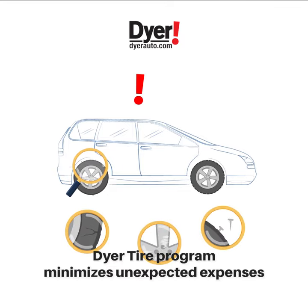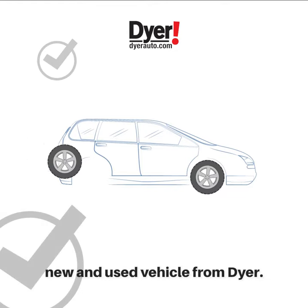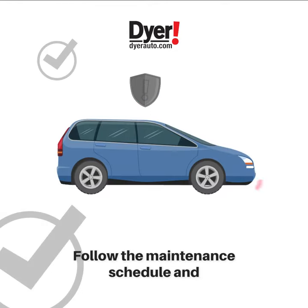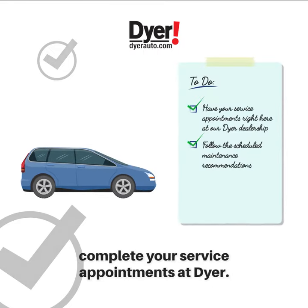With the Dyer Tire Program, you can minimize those unexpected expenses. This complimentary program is included with every new and used vehicle purchased from Dyer. Just follow the scheduled maintenance recommendations for your vehicle and complete your service appointments right here at Dyer.